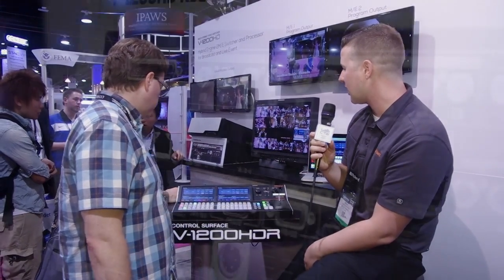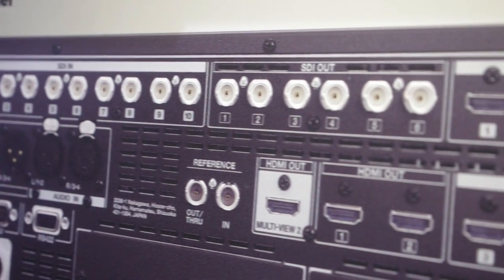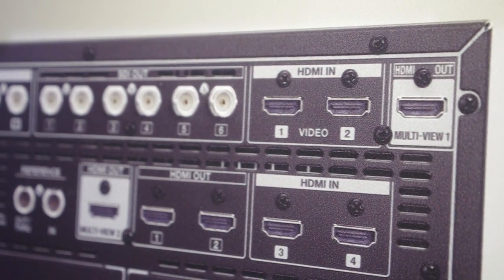So give us some details in terms of input, output, capacity and all that kind of good stuff. The inputs — we have everything from SDI to HDMI. We have 10 SDI inputs and 4 HDMI inputs as well, thus the 4:2:2 and 4:4:4 both processing.